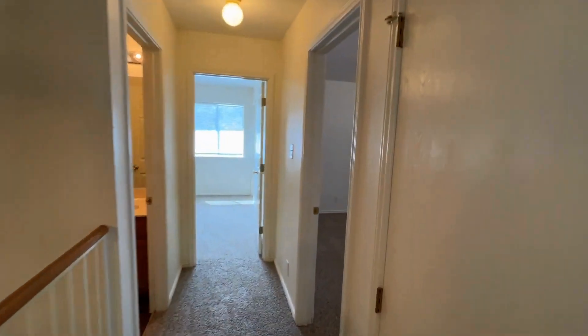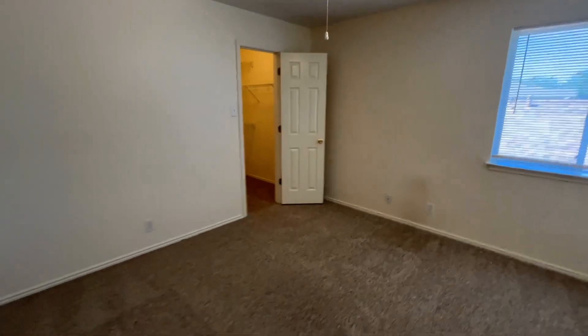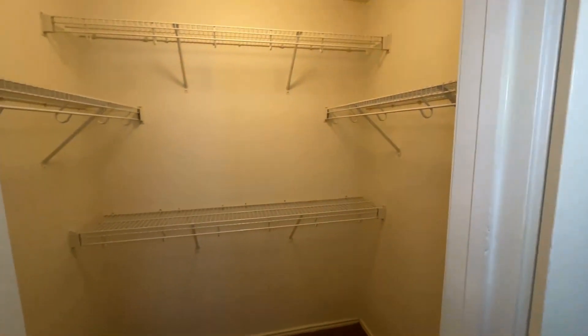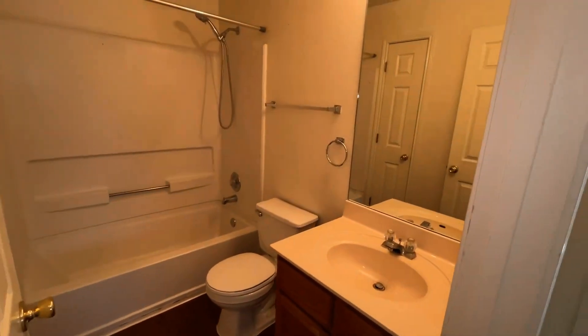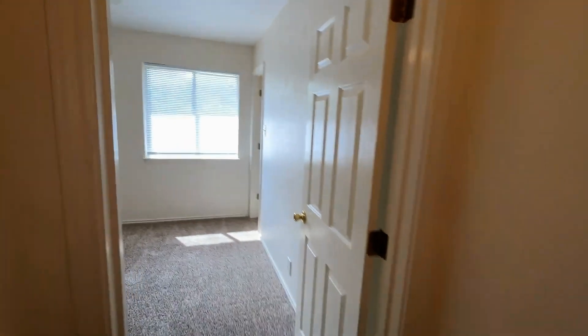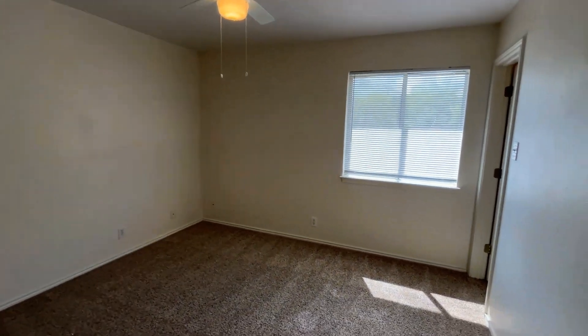Continuing down the hallway, we have the remaining two bedrooms. Here on the right is the first of the secondary bedrooms — it does have a ceiling fan, it is a generously sized room, and it has its own walk-in closet. Across from this bedroom is going to be your guest bath. We continued that vinyl flooring up here, so you have a single vanity plus the tub-shower combo, and there's also a linen closet in here for extra storage. Finally, the last bedroom at the end is a good sized bedroom, a little smaller than the last, but it does come with a ceiling fan as well as its own walk-in closet.